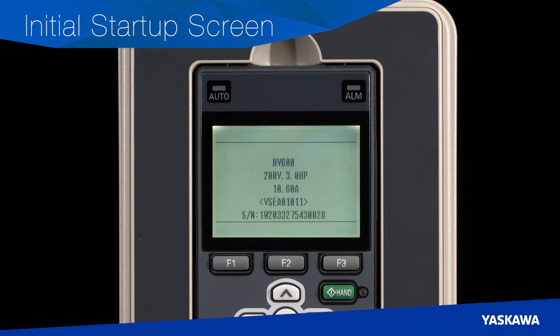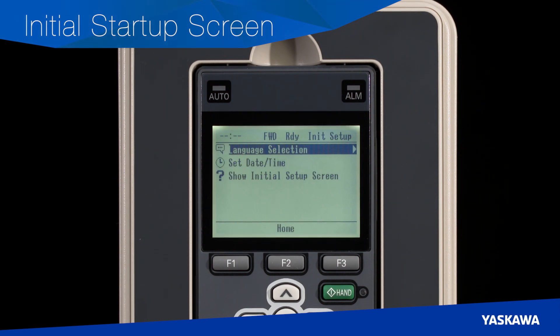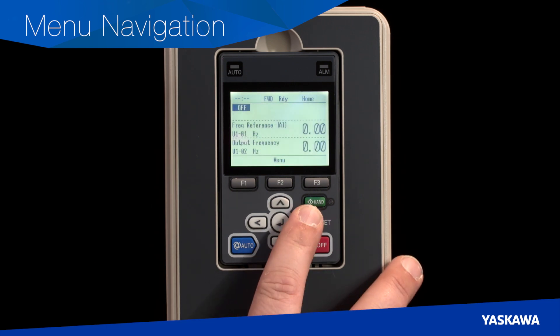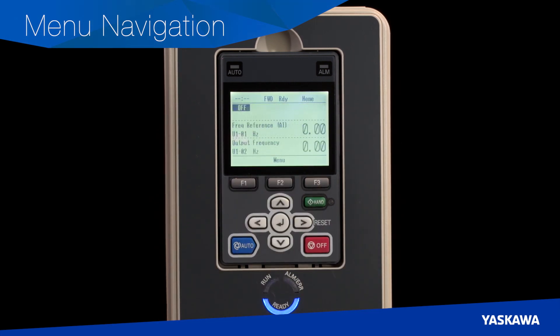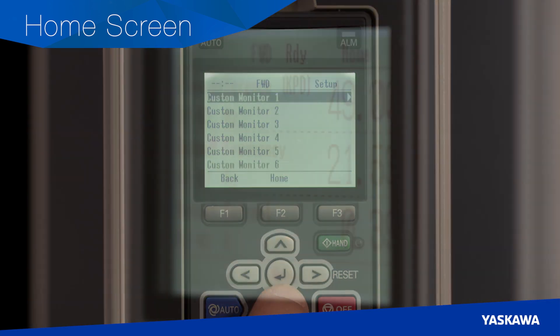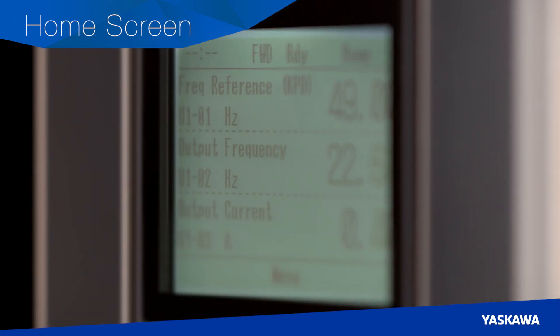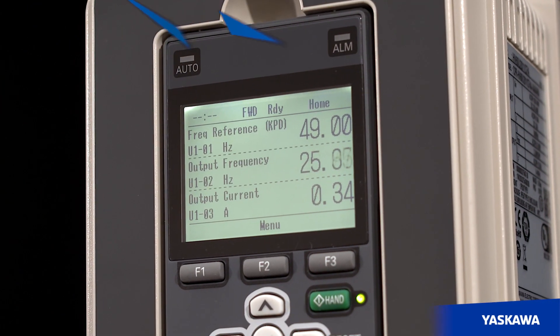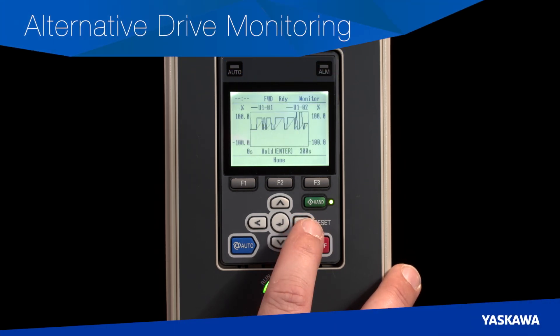When powering up a drive for the first time, the keypad will show the initial setup screen to set date and time and select the keypad language. Navigating through menus is easy — simply push the arrow buttons to access different menus. Press the left arrow key for the monitor menu screen, the right arrow for the menu selection screen, or the down arrow for custom monitors. The home screen can be set to your choice of up to 12 monitors; while factory defaults are frequency reference, output frequency and output current, you can customize your home screen to suit your specific needs. Bar graphs, analog gauges and trend plots are also available, providing alternative methods of drive monitoring.